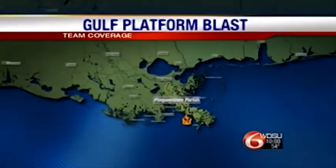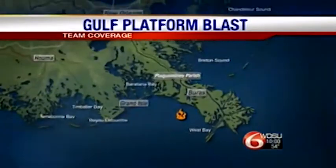We begin with the platform blast aftermath, including updates on the conditions of the four burn victims and a look at the recovery and cleanup efforts. WDSU reporter Blake Hansen shows us the blast damage from the water in the Gulf of Mexico.